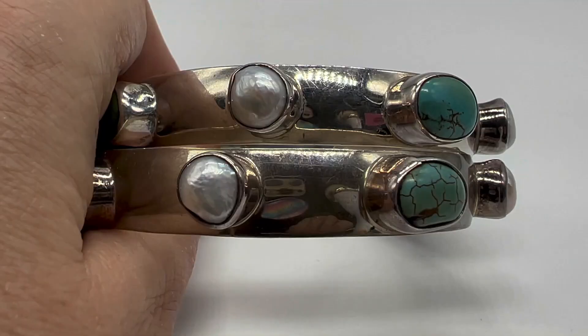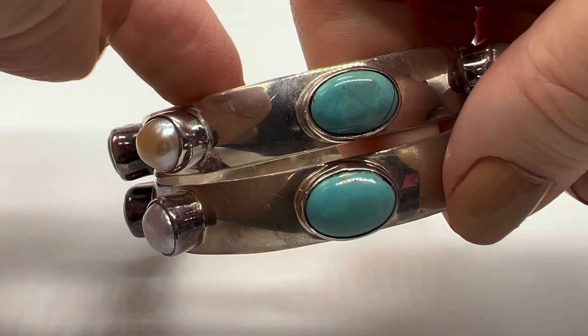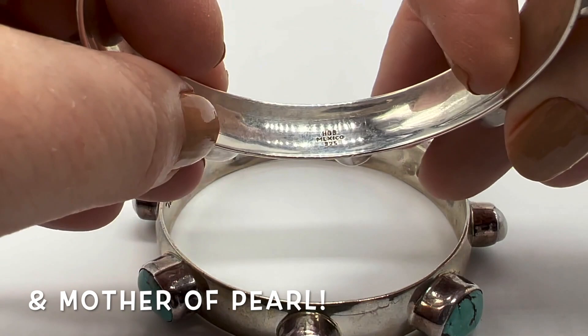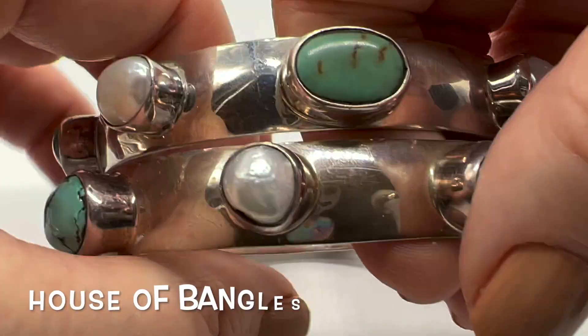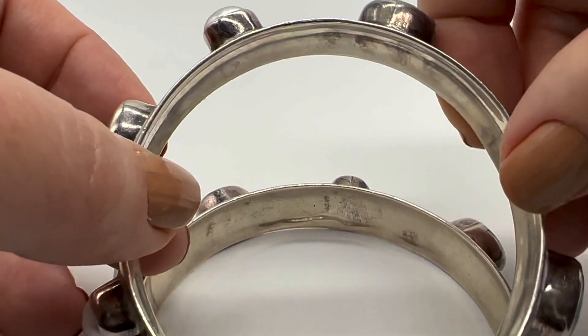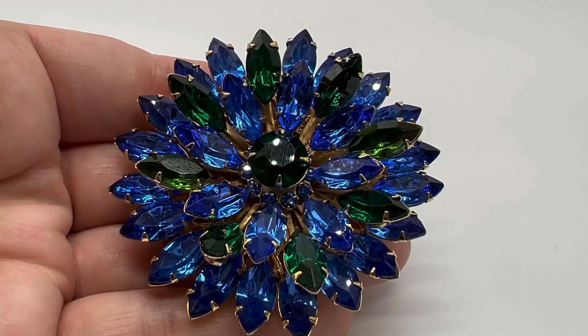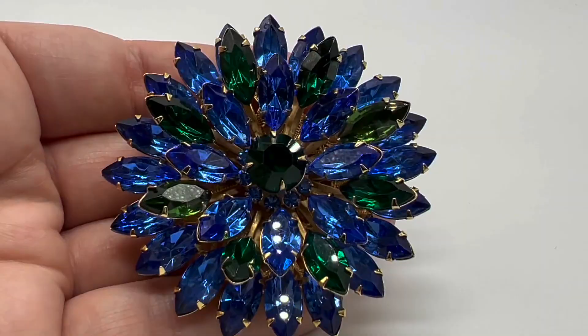I bought these beautiful bracelets at a community yard sale and I think these are incredible. This is sterling and turquoise — they are marked H-O-B Mexico 925. H-O-B stands for House of Bangles. Again, I don't have many pieces of turquoise in my collection and I think these are gorgeous — very heavy, very nicely made. I love this bezel setting. It's really nice that I have a pair of them too. I love these bangles.